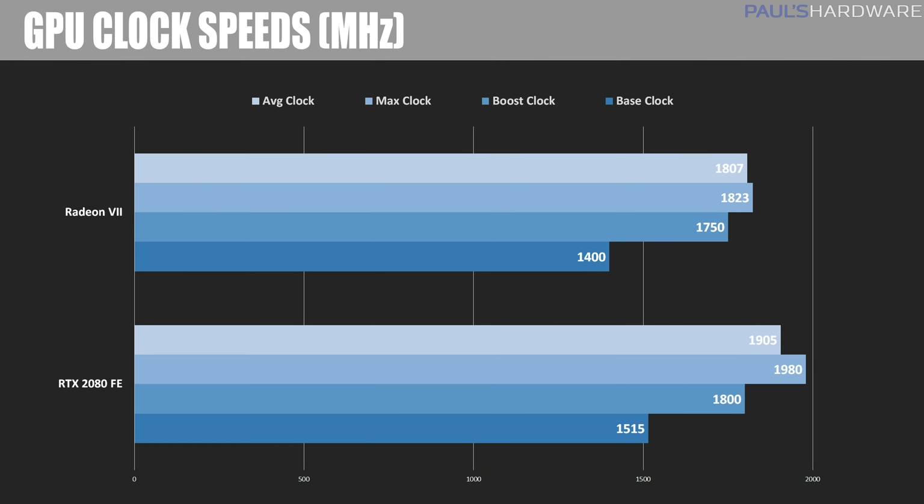As for clock frequencies, the Radeon 7 has a base clock of 1400 and a listed boost clock of 1750. On average it was running at about 1800 to 1807 MHz, peaking at 1823 MHz maximum. I didn't dive into overclocking today due to time constraints. That's compared to the RTX 2080's frequencies of 1515 base, 1800 boost, about 1905 on average, and 1980 peak.